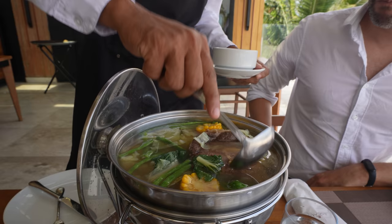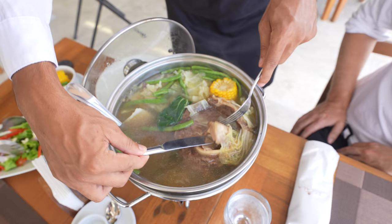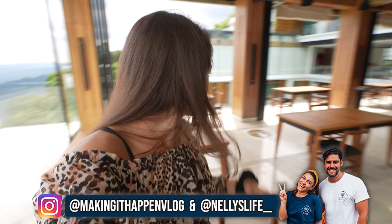Sounds very crispy — just listen to that sound. Oh wow, the soup is huge! Good for, I would say, four or six people. Maybe we should ask people at the pool if they want some. We also got some liempo.